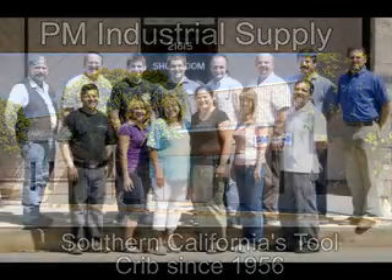Just ask one of PM Industrial Supply's sales reps how you can increase productivity and double your tool life.